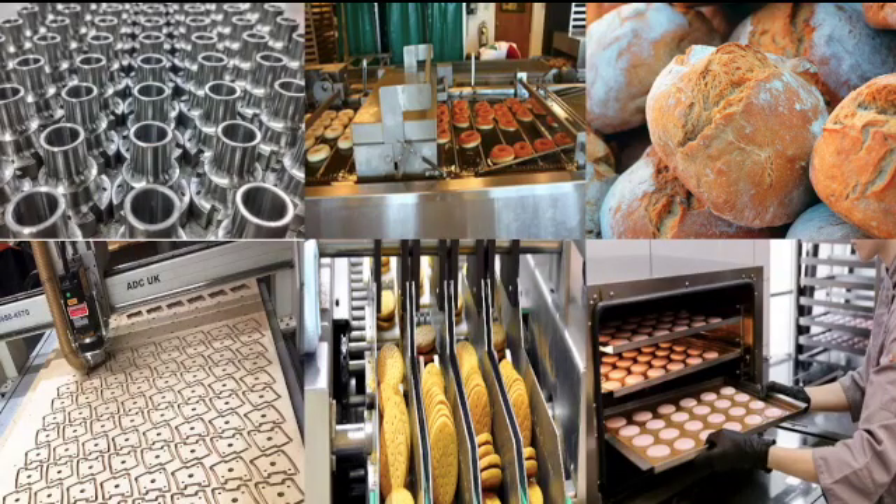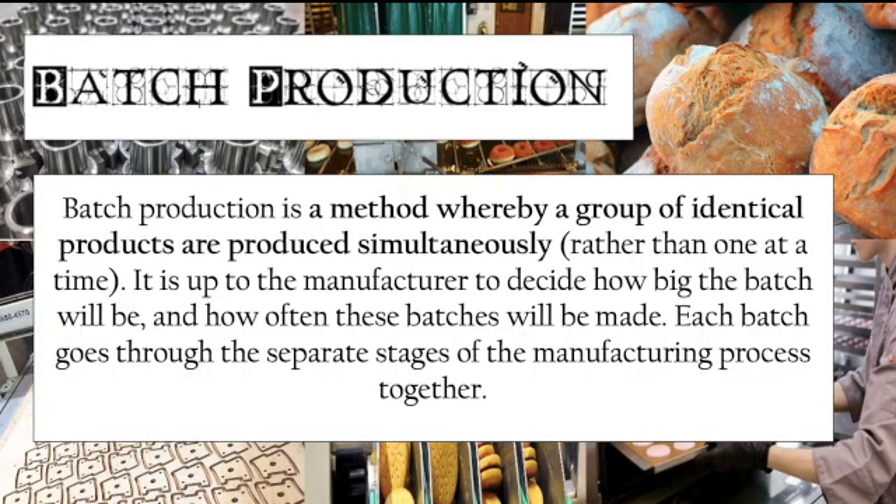As a reminder, batch production is a method whereby a group of identical products are produced simultaneously. For example, a batch of white bread, a batch of wholemeal bread, a batch of size medium clothing, a batch of size large clothing, or a batch of flat pack wardrobes followed by a batch of flat pack cupboards. They are produced simultaneously rather than one at a time.